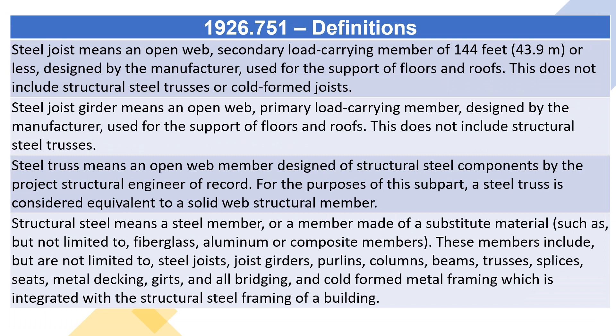Steel joist means an open web, secondary load-carrying member of 144 feet (43.9 meters) or less, designed by the manufacturer, used for the support of floors and roofs. This does not include structural steel trusses or cold-form joists.